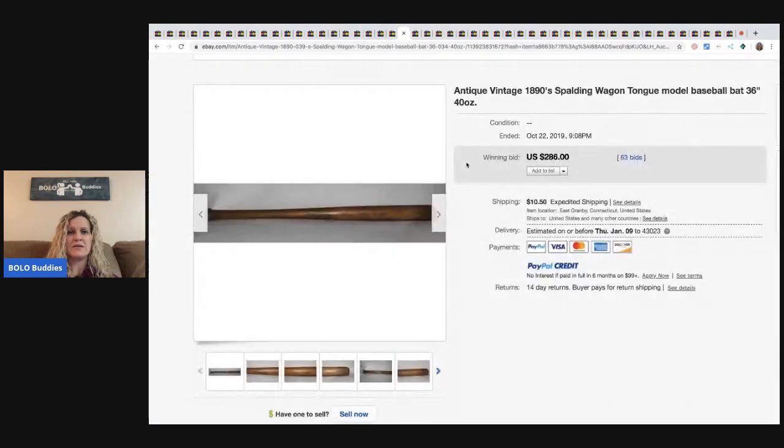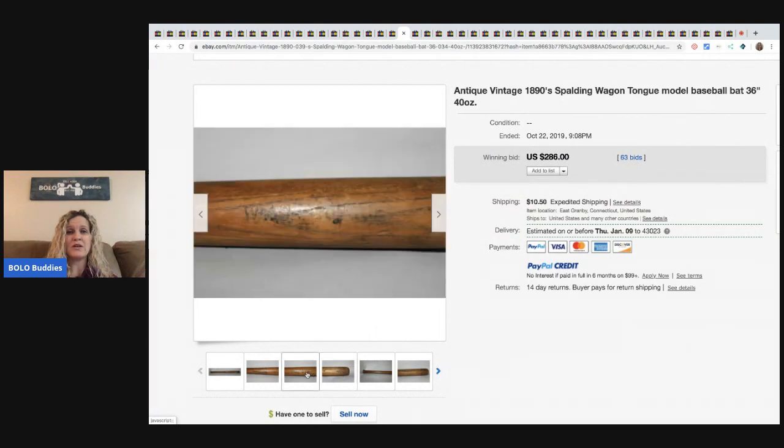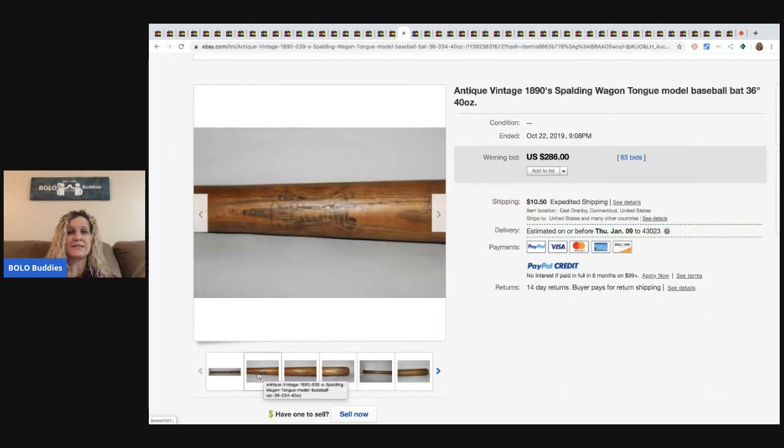The next item is this baseball bat — it's antique vintage from the 1890s. It's a Spalding. This sold for $286 with 63 bids.